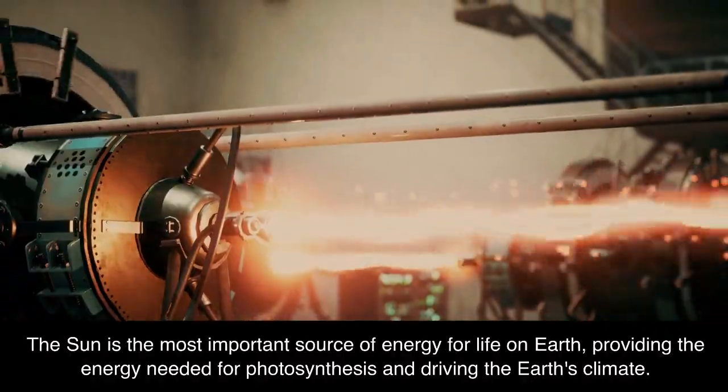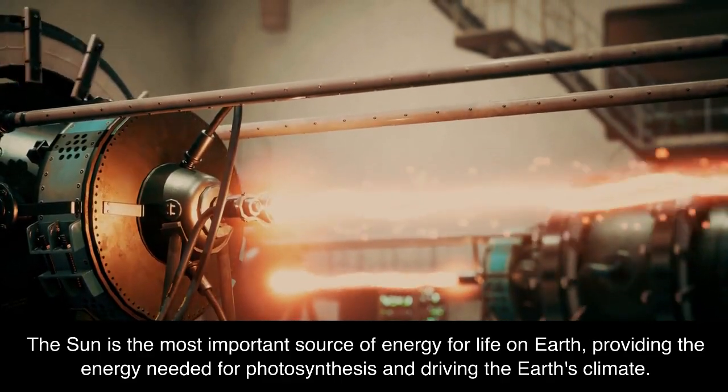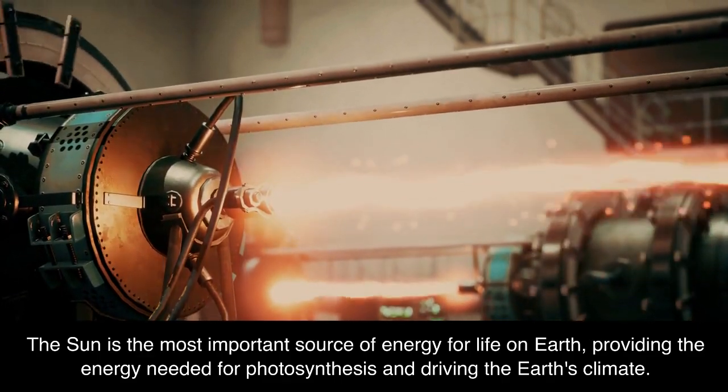The Sun is the most important source of energy for life on Earth, providing the energy needed for photosynthesis and driving the Earth's climate.